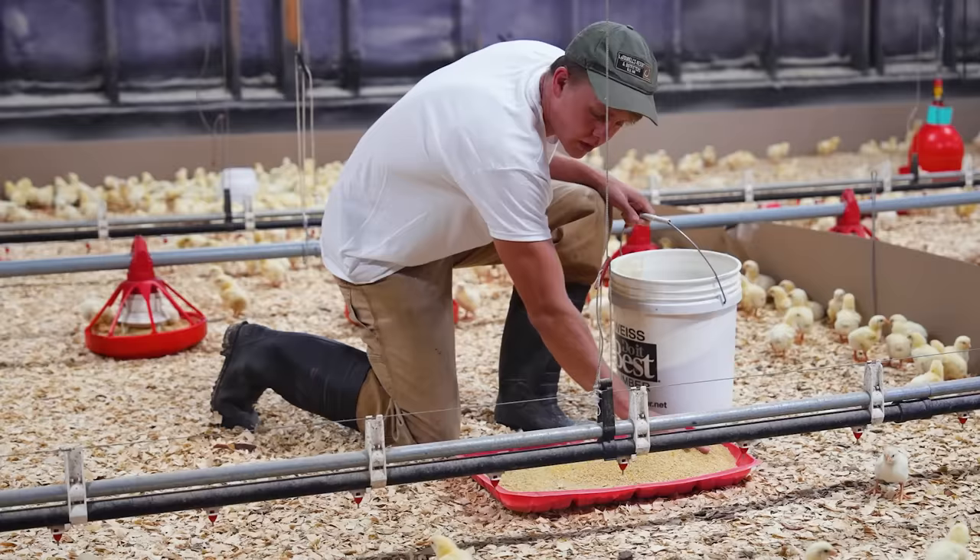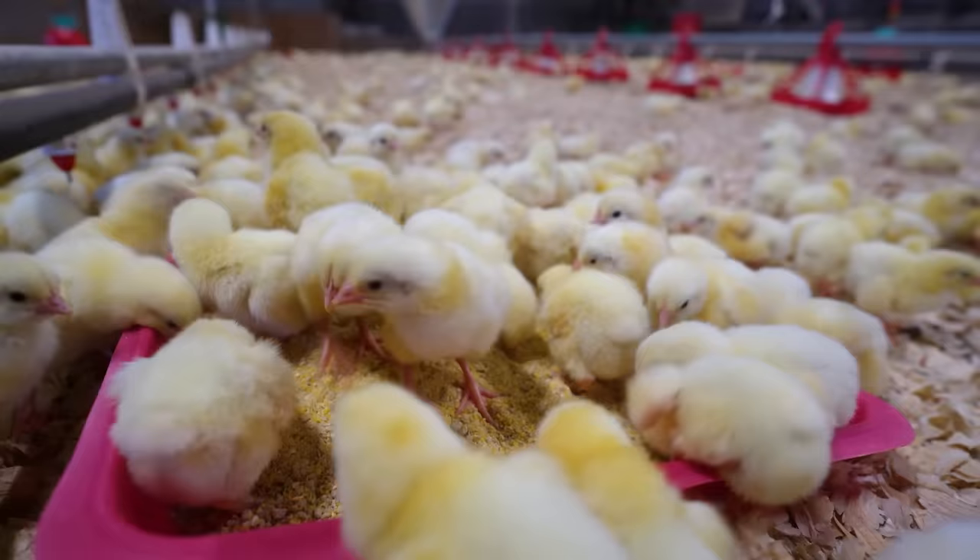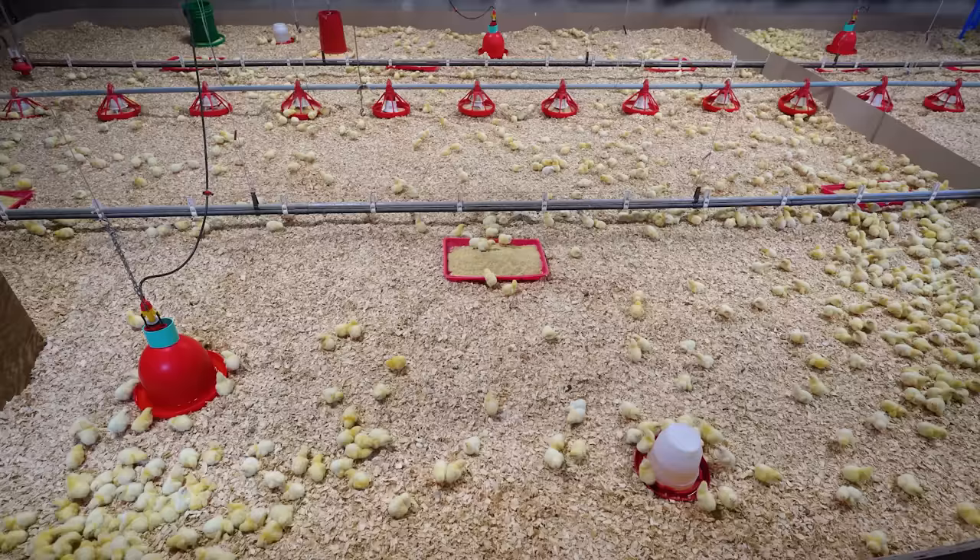There are two main categories of chicken feed. First, starter feed provides a hefty boost of protein for newly hatched chicks, ranging anywhere from 19 to 21 percent protein. That protein is going to help them to grow as well as maintain their body weight. Here at the ranch, we have chicks that start on 21 percent protein.